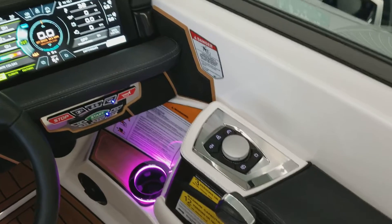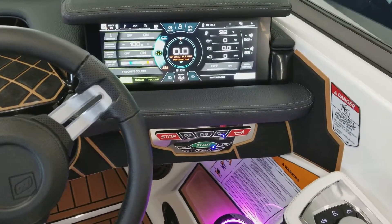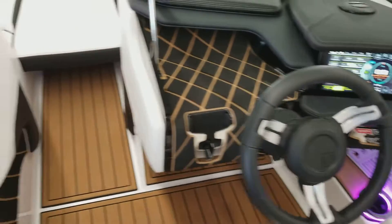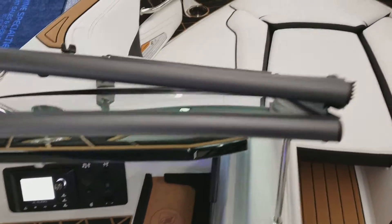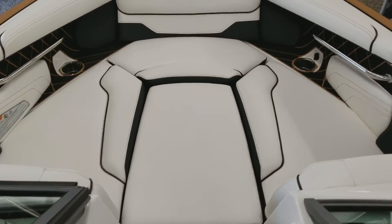You can control everything up on the dash with that control. This boat does not use a key — it has a code to start and stop the engine. New JL head unit for this year. Plenty of cup holders throughout, and sea deck touches.